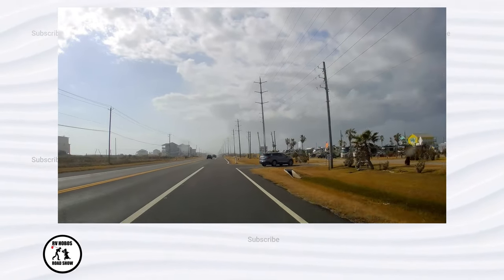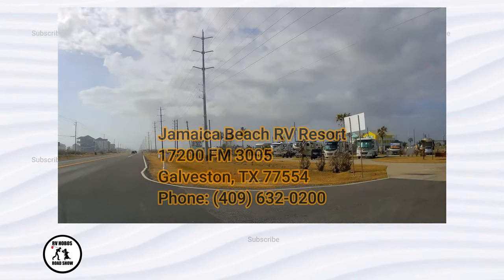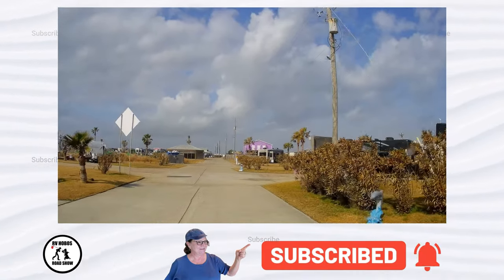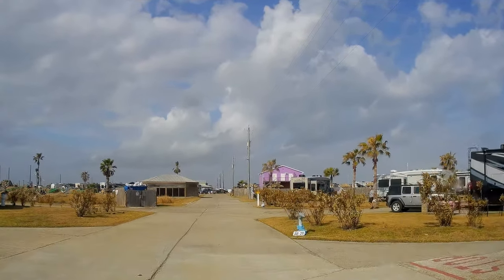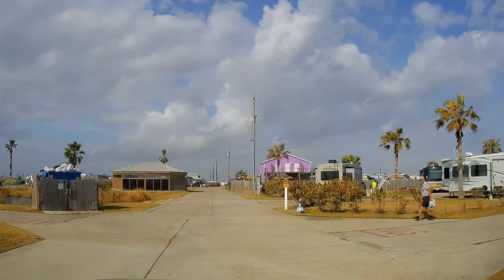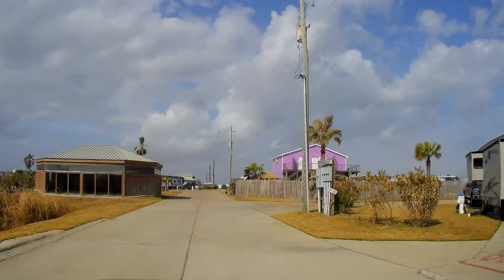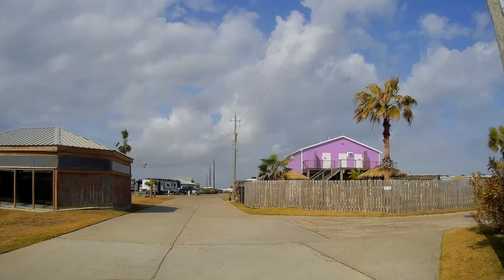Today we're going to do a little tour of Jamaica Beach RV Resort here on Jamaica Beach in Texas. As we enter the park we're going to take a ride around and show you what this place looks like. This is kind of the middle of the park. There are lots of spots in here, lots of activities for kids — they've got a fishing lake, a putt-putt golf course, an indoor pool, and an outdoor pool.